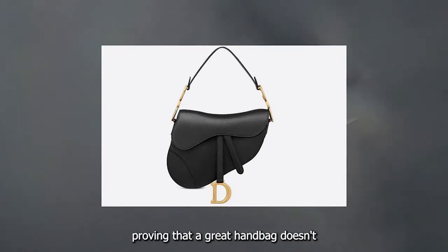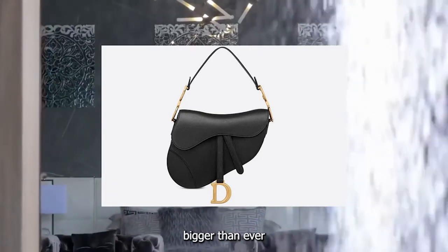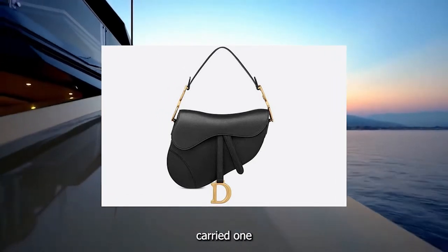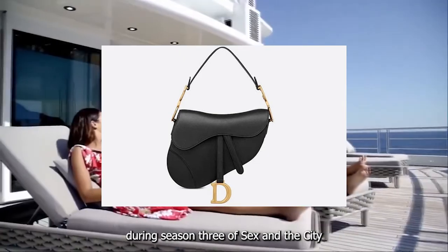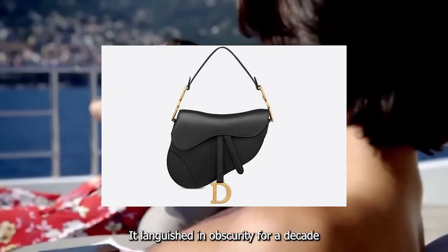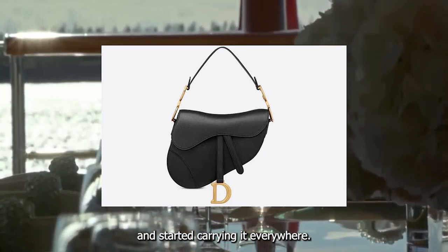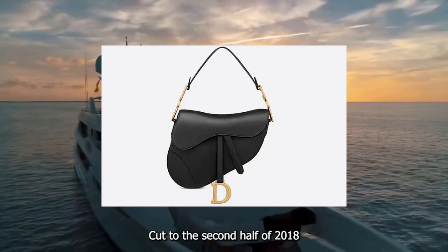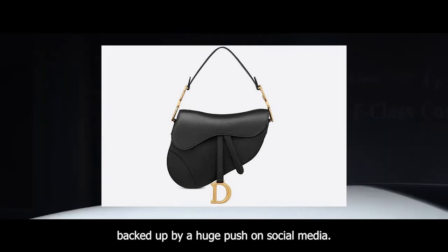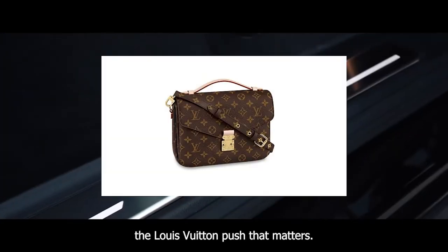Number nine: the Dior Saddle Bag — proving that a great handbag doesn't seem to stay out of fashion for very long. The saddle bag is back, bigger than ever, after becoming a cult favorite in the early 2000s when Sarah Jessica Parker carried one as Carrie Bradshaw during season 3 of Sex and the City. Then, no longer available from Dior, it languished in obscurity for a decade until Beyoncé pulled one out of her closet and started carrying it everywhere. In the second half of 2018, Dior officially reintroduced the style with loans to influencers and celebrities, backed up by a huge push on social media.